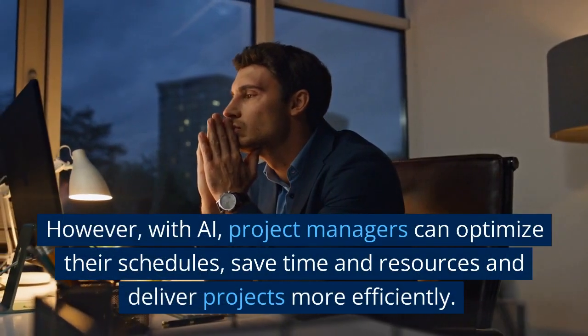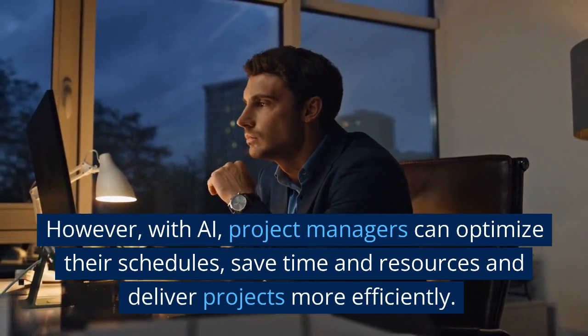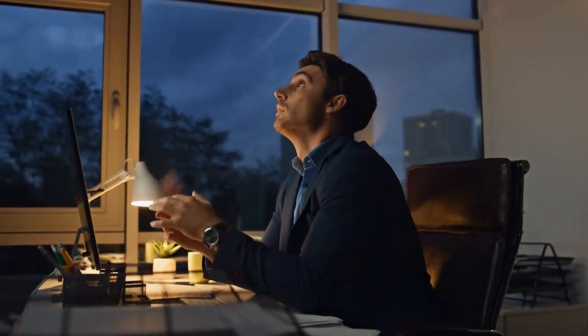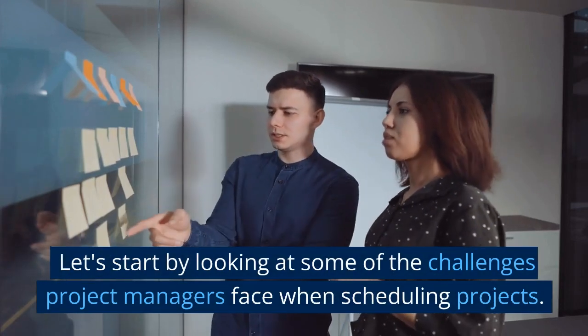However, with AI, project managers can optimize their schedules, save time and resources, and deliver projects more efficiently. Let's start by looking at some of the challenges project managers face when scheduling projects.